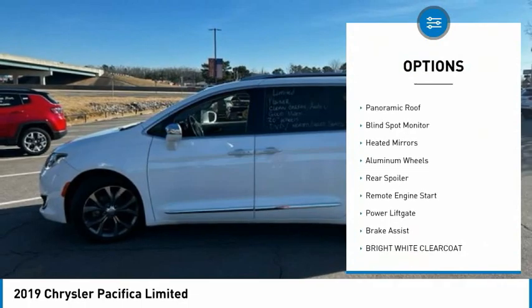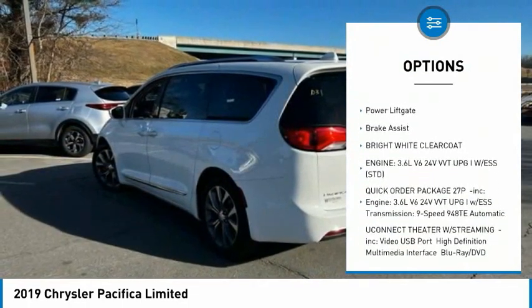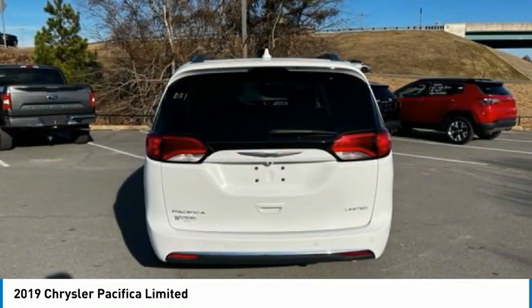Dual moonroof, tire pressure monitor, panoramic roof, blind spot monitor, heated mirrors, aluminum wheels, rear spoiler, remote engine start, power lift gate, brake assist.